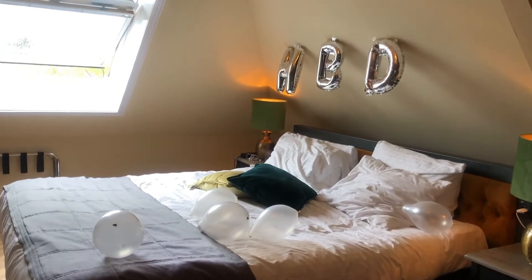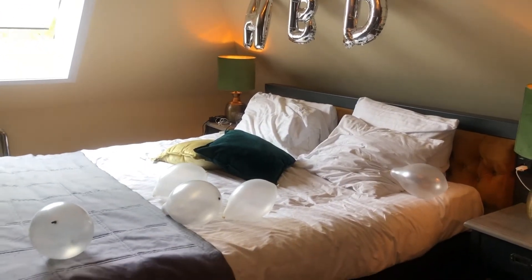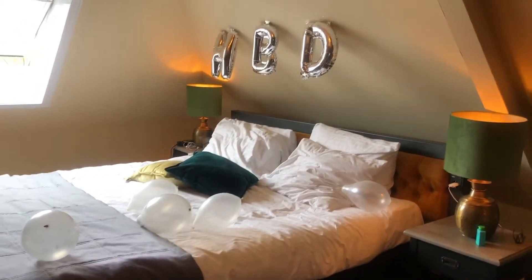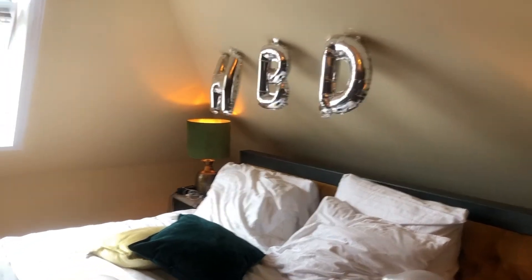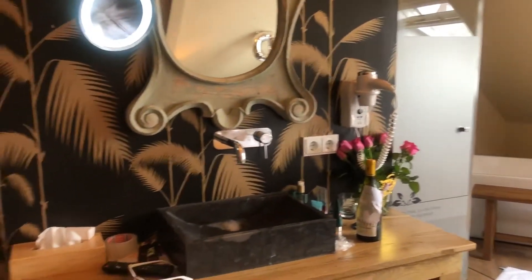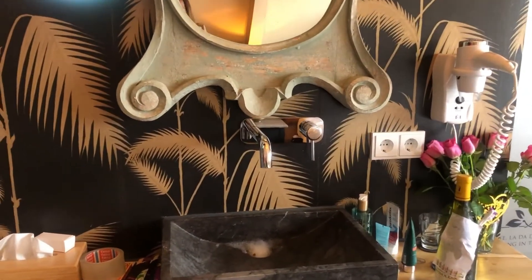As you can see guys, here we have a lot of balloons and some decorations because a couple of days ago was my birthday! The bed is clean, the ambience is cozy, gives a warm and peaceful feeling. Now we're moving to the washtable.